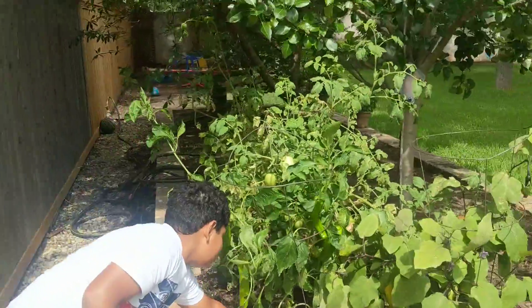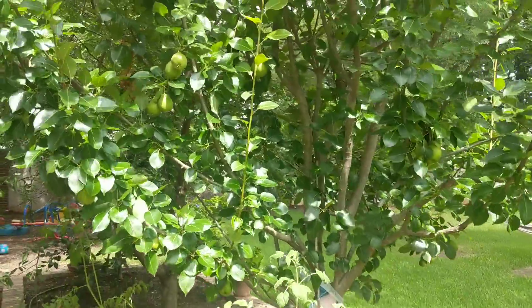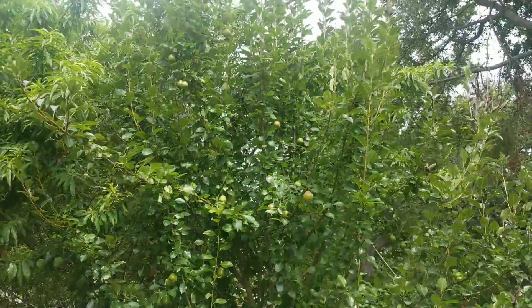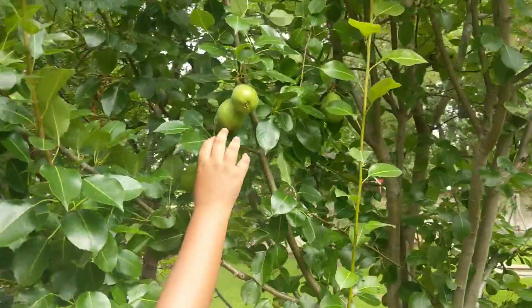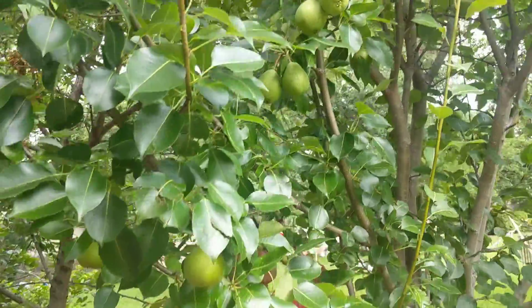You got a pear tree, right? Check out the pear tree. Ari, can you go up there and point to some pears for me? This is our pear tree right here. This is the first year we got a bunch of pears.